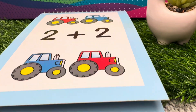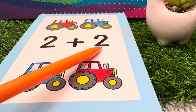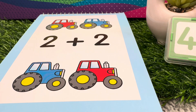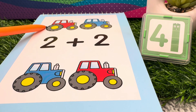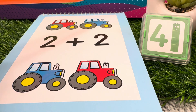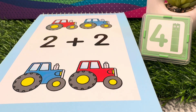Next, let's add tractors. 2 plus 2 is equals to 4. 2 tractors plus 2 tractors is equals to 4 tractors. 2 plus 2 is equals to 4.